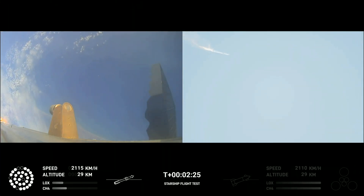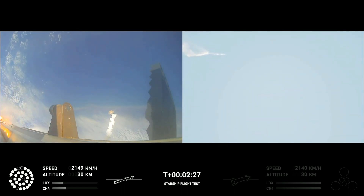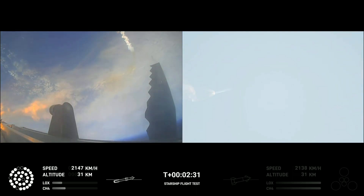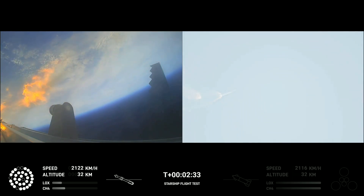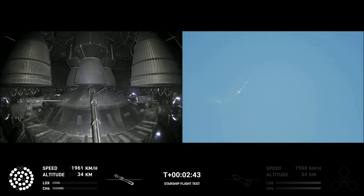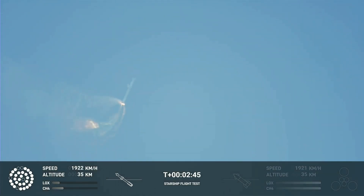After stage separation, the first stage will flip and begin a boost-back maneuver for landing in the Gulf. Continuing to fly at 2 minutes 40 seconds. Let's get ready for main engine cutoff. Beginning to flip for stage separation.